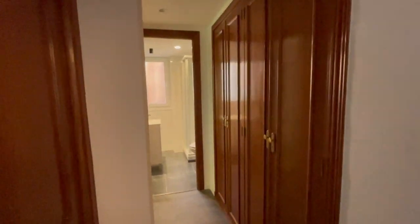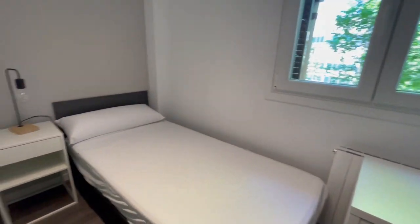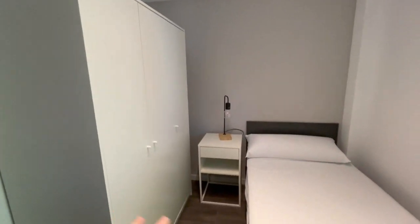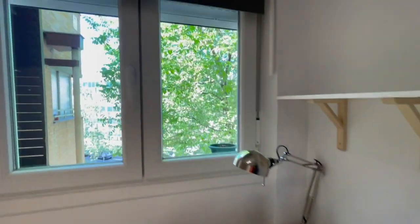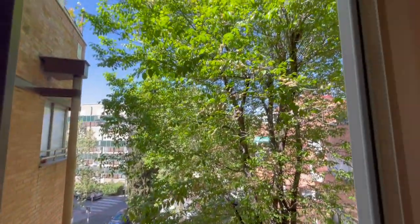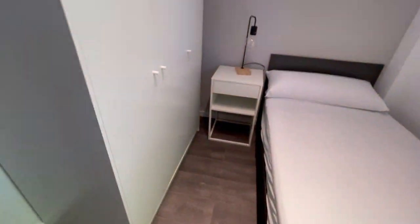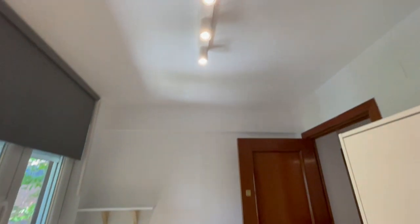Now we're going to check the second part of the house. You'll have this big closet for sure. This is going to be the fourth room — a little bit smaller but has the same things: closet, single bed, desk, heating, and the view from here is the street with a beautiful tree. Very good size for one person.